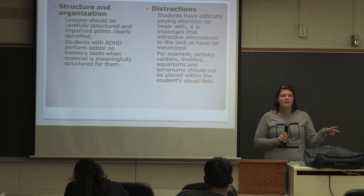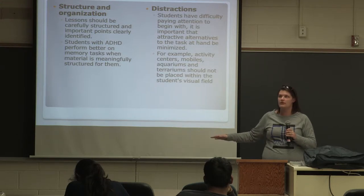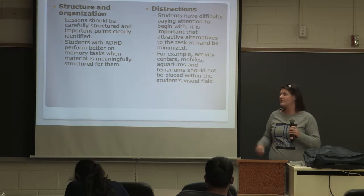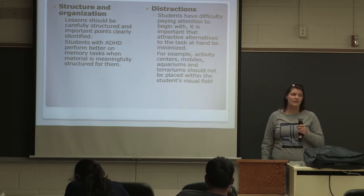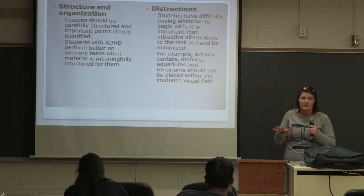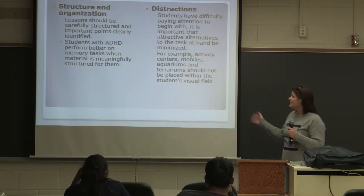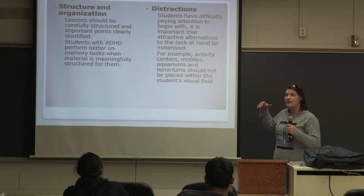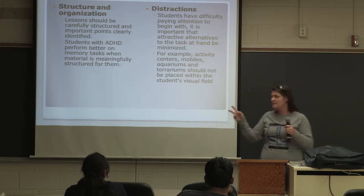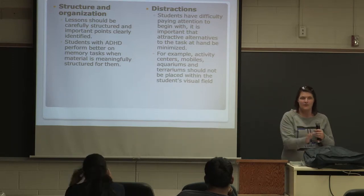Distractions — a lot of sources said that completely removing distractions is what you need to do, but there was also a lot that said you should not remove all distractions. I agree with not removing all distractions, because if you put him in a room with no distractions whatsoever, when he goes to the classroom there are going to be distractions no matter what. The idea is to take away specific distractions — like if you have an aquarium and you set him right next to it, he's going to stare at the fish all day. So the idea is to keep him away from the aquarium.